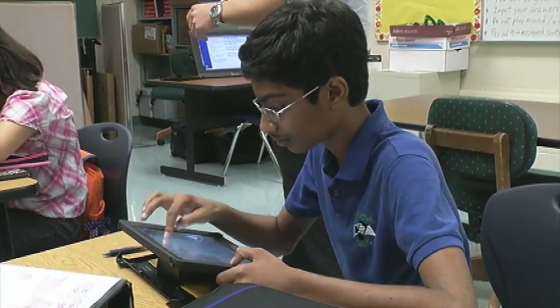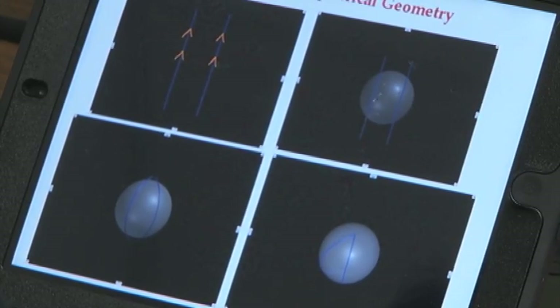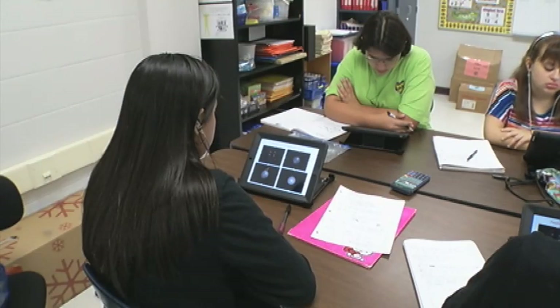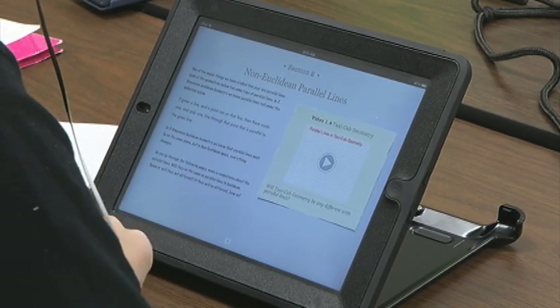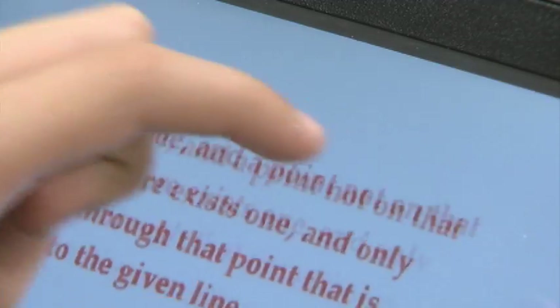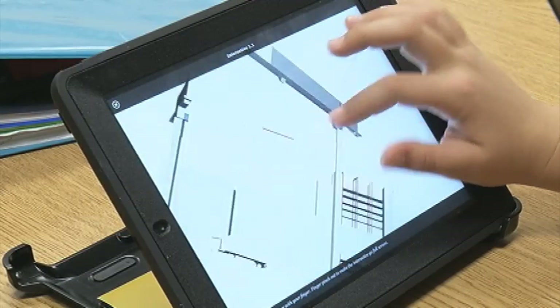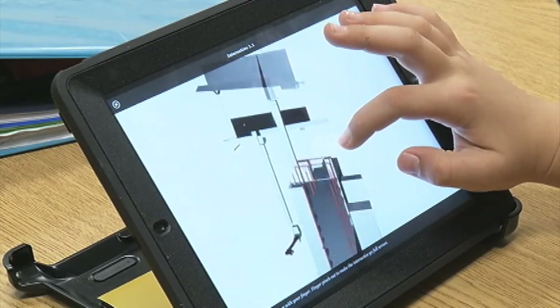Students were given the iPads to use and take home during the school year. It's how they watch lessons, submit assignments, and take tests. There's no textbook to carry, just iBooks to download. It's their responsibility to have the iPad charged each day for class. Geometry is a course you can see in so many different ways, and the iPad puts that in students' hands — they can manipulate and actually twist and turn objects in 3D space. It's much better than just a paper and pencil and a projector on the wall.